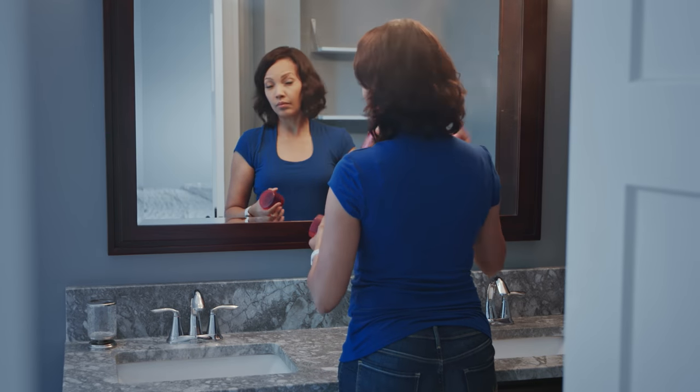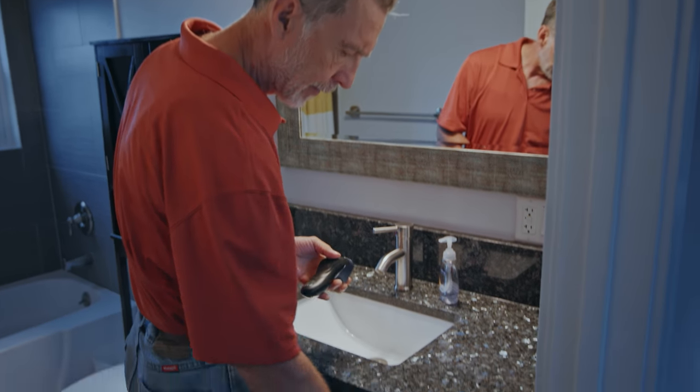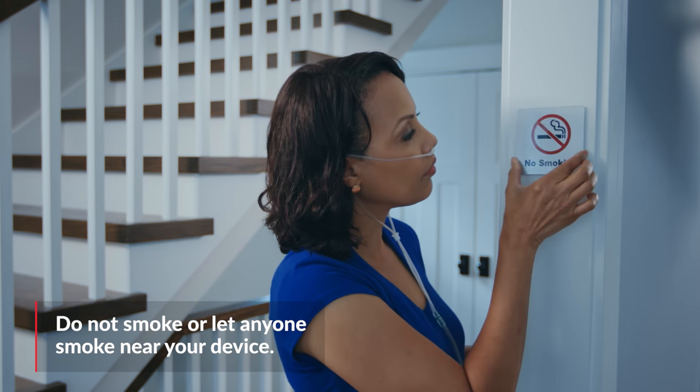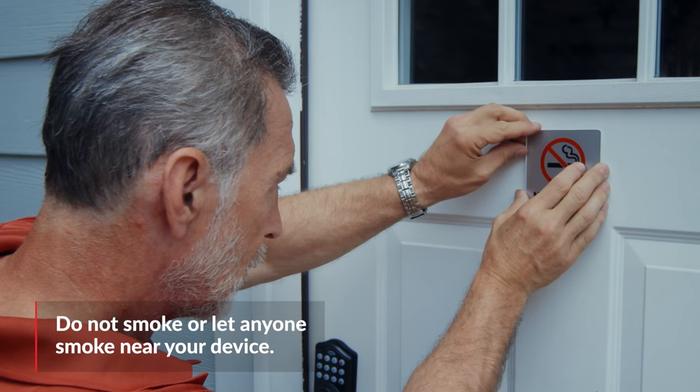Keep anything flammable, such as aerosols or petroleum, away from the unit. Don't use anything that could spark, like electric razors, and especially don't smoke or let others smoke near you while operating your oxygen device.